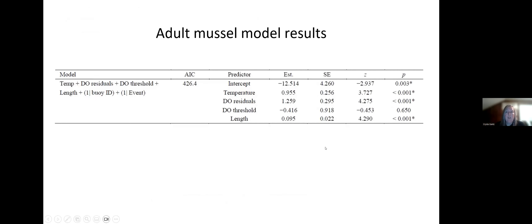For the generalized linear mixed model results for the muscle bags, we examined temperature, several dissolved oxygen variables, and length, with buoy and event as random effects. One particularly interesting finding was that length came out as significant — larger individuals had a higher survival rate at the end of the measurement cycle than smaller individuals.